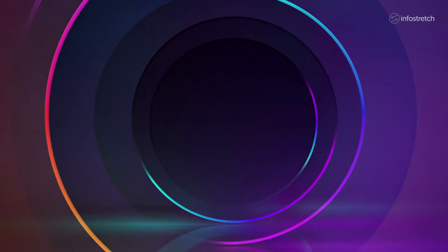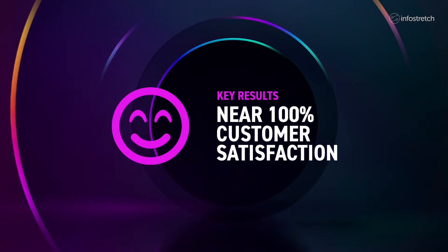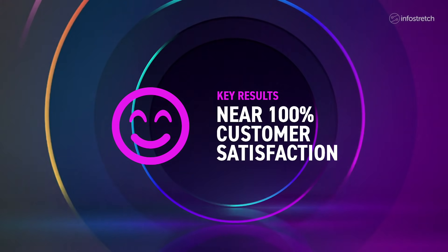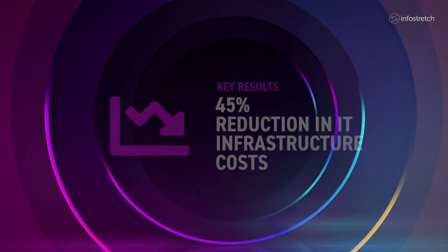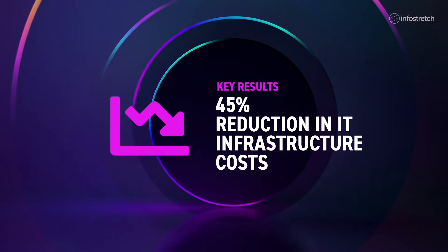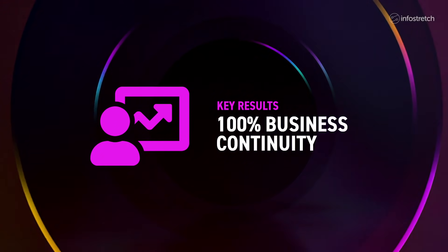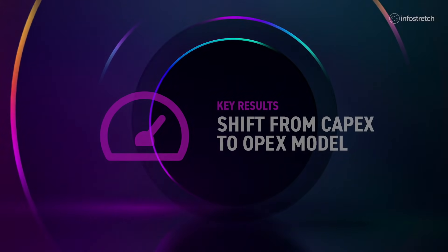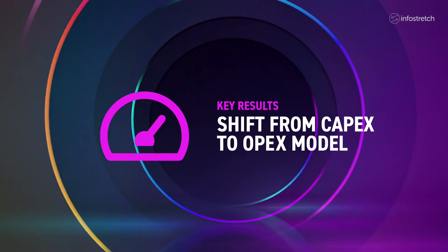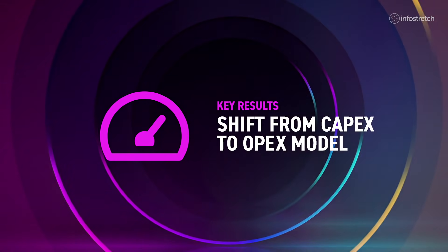As a result of the InfoStretch engagement, West Hill gained several important business and technical advantages, including near 100% customer satisfaction via fast deployment of new business models and process transparency, a 45% reduction in IT infrastructure costs, 100% business continuity assuring higher service levels and reducing operational costs, and a shift from CAPEX to OPEX model enabling faster delivery of new market-driven business features.